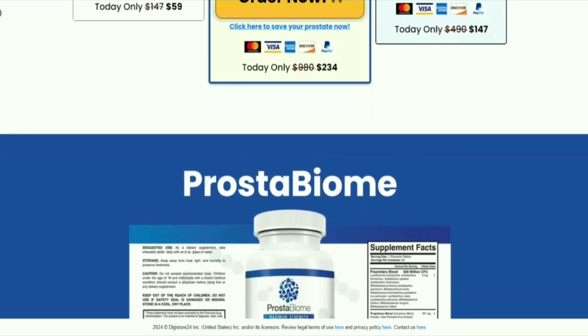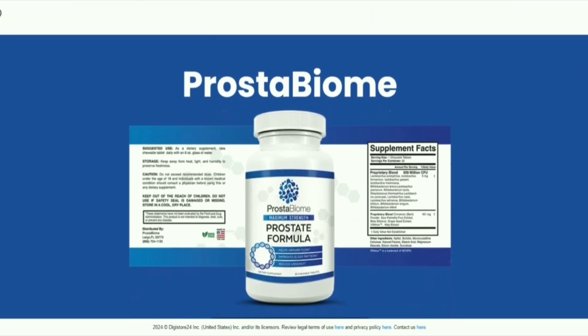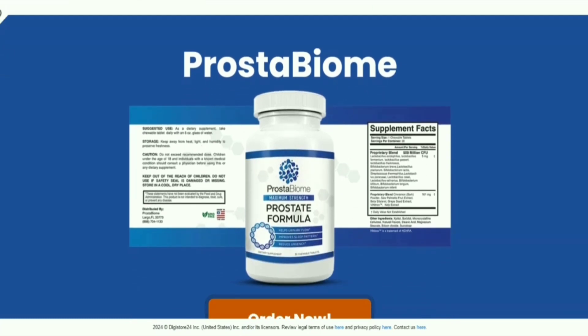I hope that this video has helped you, and I hope that Prostabiome really helps you a lot in your life, along with the many other benefits that this product promotes.